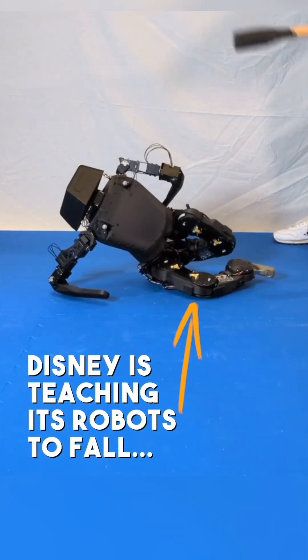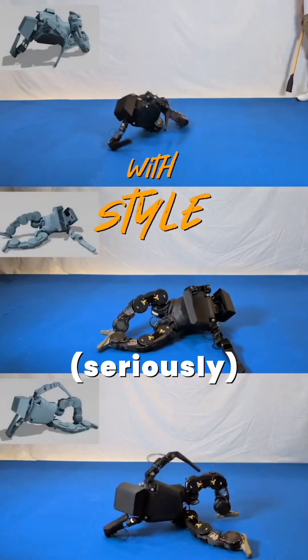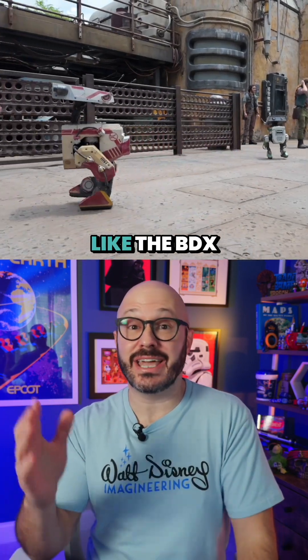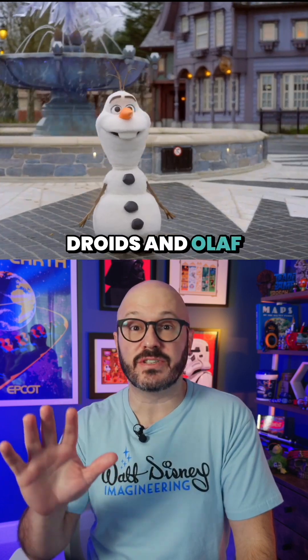Disney is teaching its robots to fall with style. Seriously. After all, falling is one of the biggest challenges of bringing free-roaming animatronics like the BDX droids and Olaf to the parks.